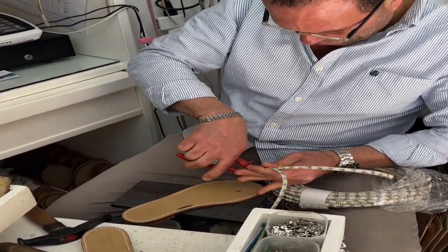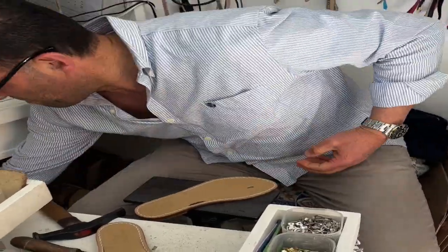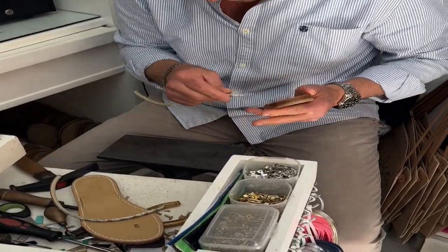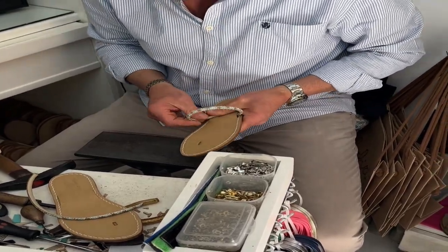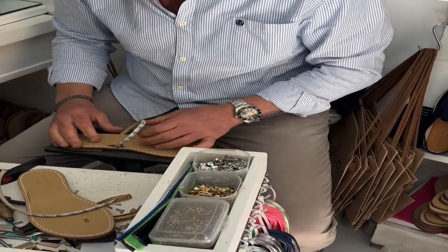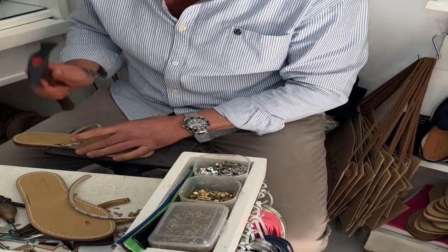You choose whatever kind of bottom you want, whatever kind of straps or ribbons you want — you just choose whatever and then he puts it together in less than 10 minutes. They're very comfortable, but he will want you to get them a little bit smaller because they do stretch.